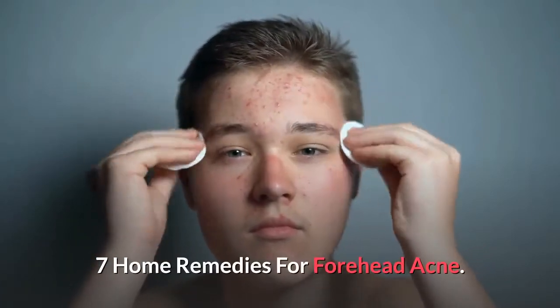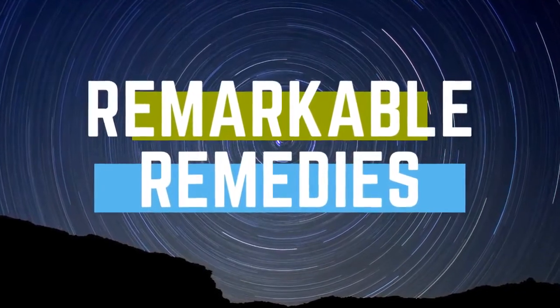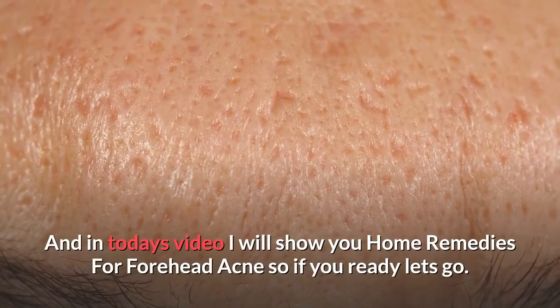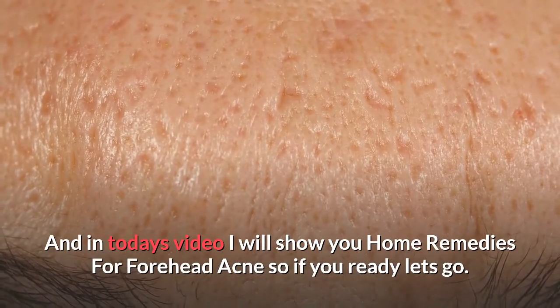Seven home remedies for forehead acne. Hey everyone, Rob here from Remarkable Remedies and welcome back to the channel. I've got a good one for you today — I'm going to show you seven home remedies for forehead acne.